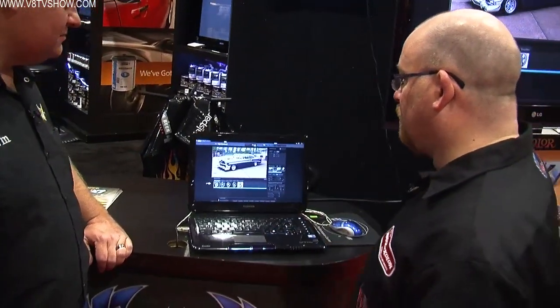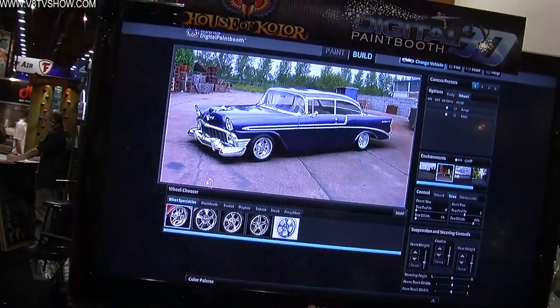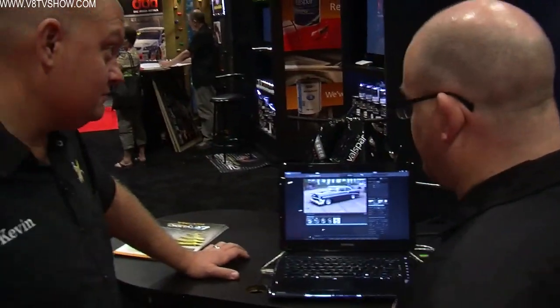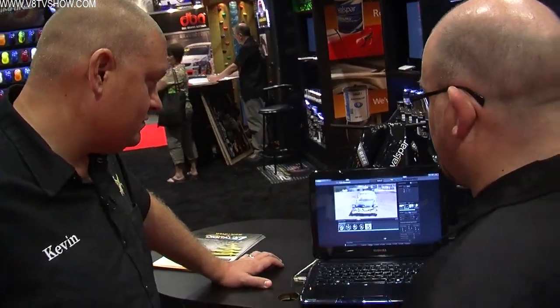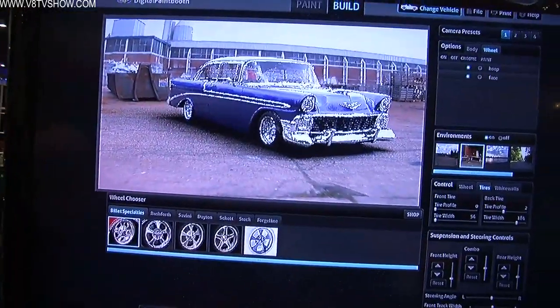We've got a little '56 Chevrolet here. And it looks like a picture, but in all reality it is truly a 3D model that we can actually rotate around and look at from different angles.